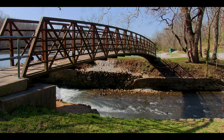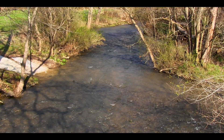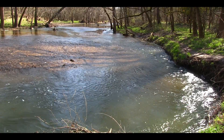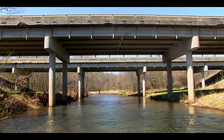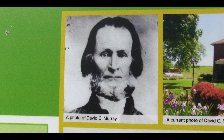The trail crosses this iconic bridge before heading away from the lake. If you look closely, you can see where the spring water meets the Little Sac River. The greenway exits Ritter Springs Park and eventually crosses under Highway 13, leading you into the David C. Murray Trailhead.